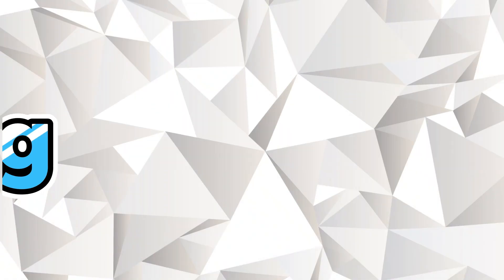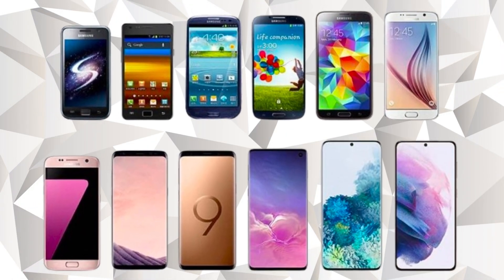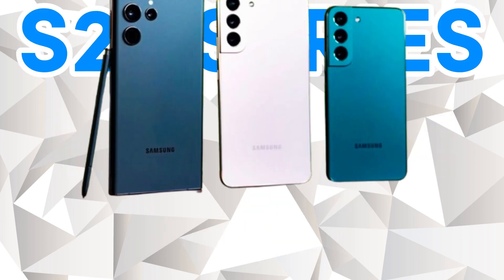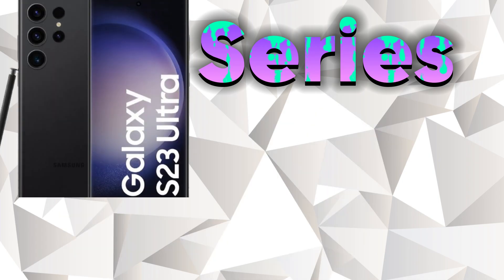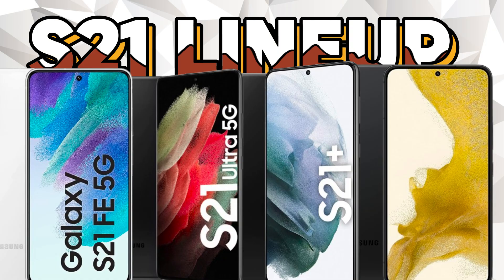Galaxy S series — Samsung's flagship line, so you can expect to see recent models on the list. We're talking about the S24 Ultra, S24 Plus, and S24, along with the S23 series: Ultra, Plus, Standard, and FE. Going back a bit further, the S22 series — Ultra, Plus, and Standard — and even the S21 lineup — FE, Ultra, Plus, and Standard — are likely in the clear.